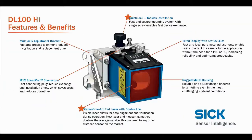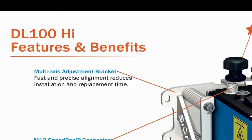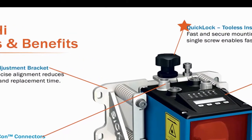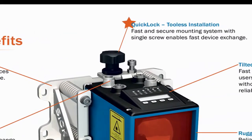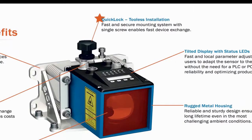In addition to having the most advanced positioning control loop technology, the DL100 offers other mechanical advantages designed for a lower cost of ownership and ease of use. For example, the multi-axis adjustment bracket allows for fast and precise alignment, reducing installation and replacement time. This is due in part to the unique quick lock system, where the bracket stays installed and aligned, and the sensor can simply be clipped in and out and locked down by hand with a simple screw.